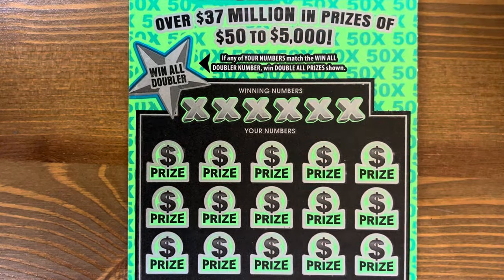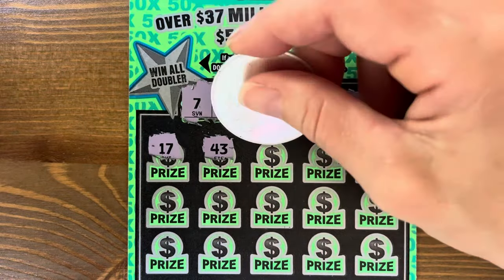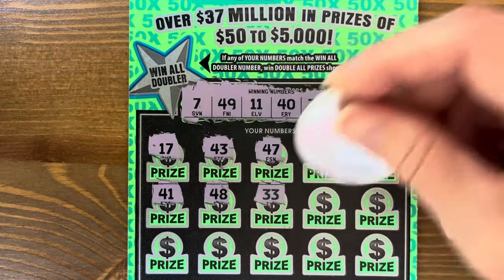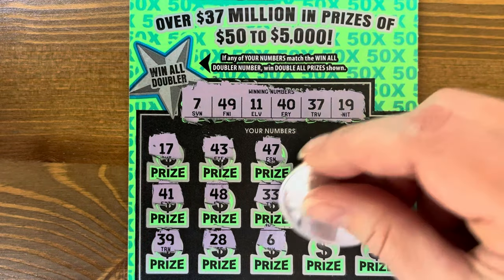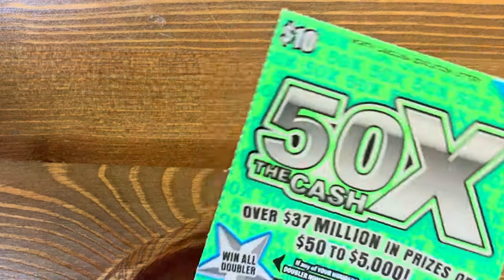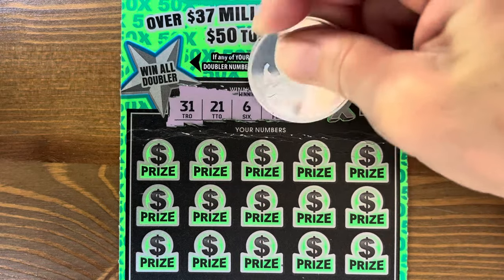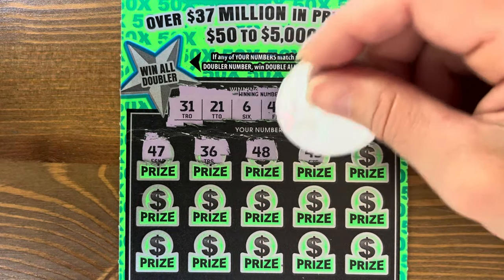Fifty-five — we are staying alive, a little over half back. Third ticket: seven, forty-nine, eleven, forty, thirty-nine, thirty-seven, and nineteen. One more win, hopefully. Thirty-three, thirty-four, nine — nope. Six, one off. Twenty-nine, thirty-six. Thirteen — no. Last chance for a winner. Thirty-one, twenty-one, six, forty-nine, nine, and forty-one. Fifty-five dollars out of one hundred.